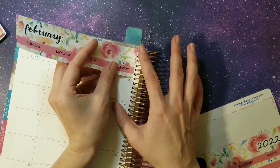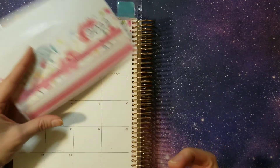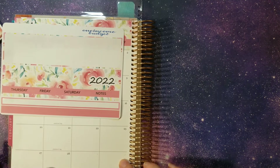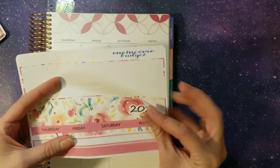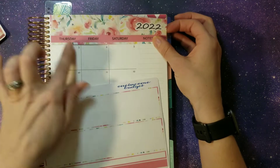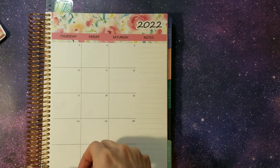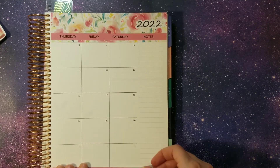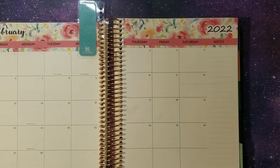January was kind of a flop, but it's okay because we're going to recover. We've got a thin washi for the bottom, taking it all the way across because I didn't like it being torn like I did last month. There is our monthly view. Love the floral colors with this one — super pretty.